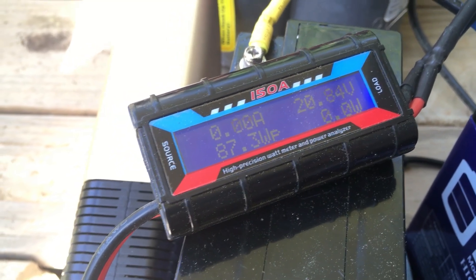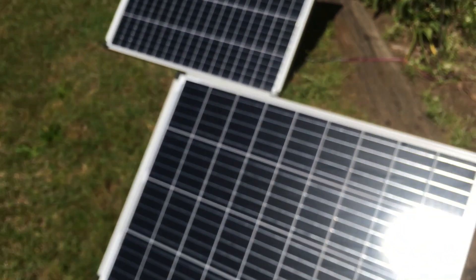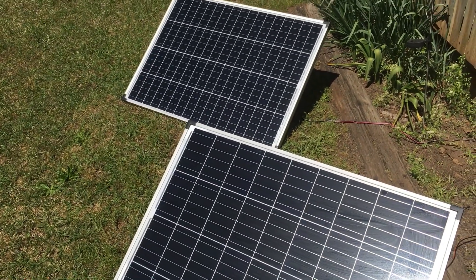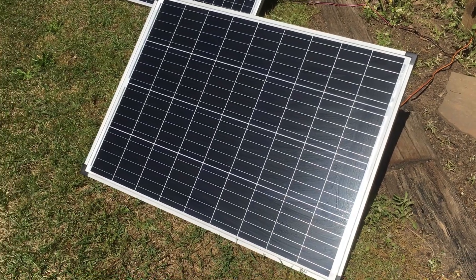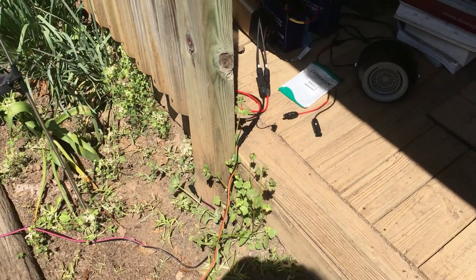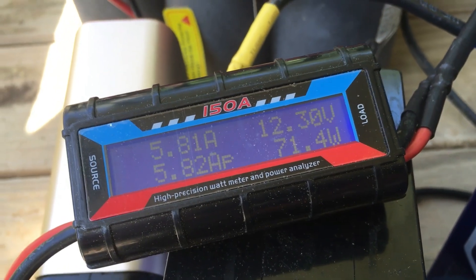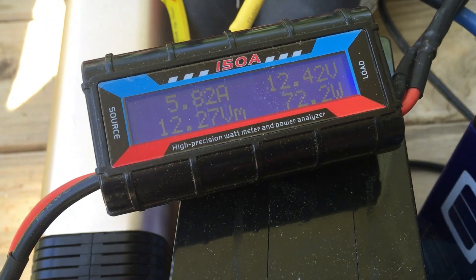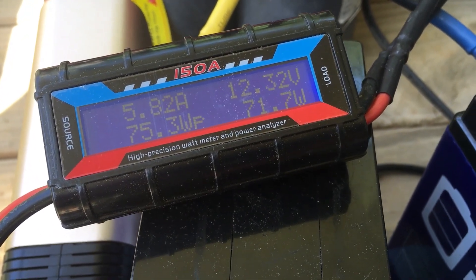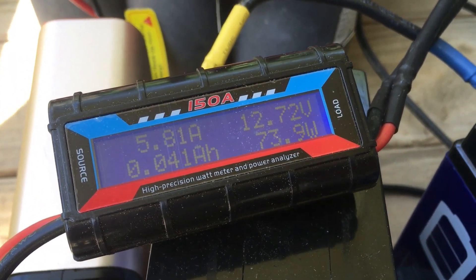I'm going to switch over to the secondary panel here — both are about a year old, though I'm not sure which one Harbor Freight still sells. We've got this one hooked up under load now. We're letting the voltage drop down and we've seen 5.82 amps peak, which was 75 watts peak. We'll turn it off and see what we can get.